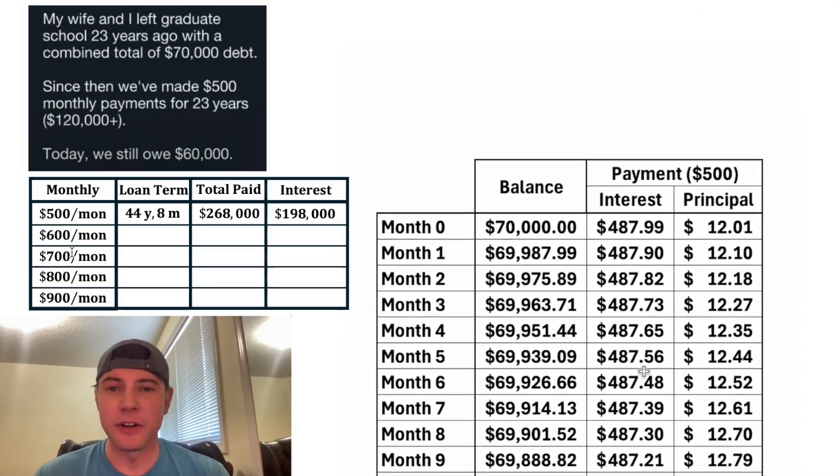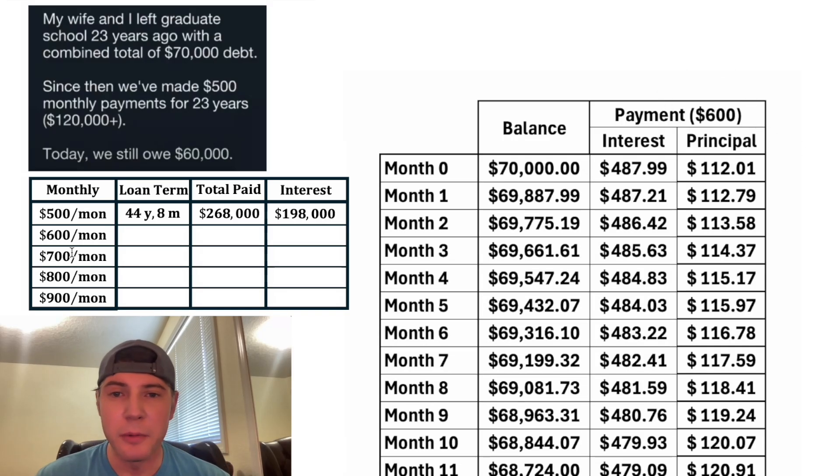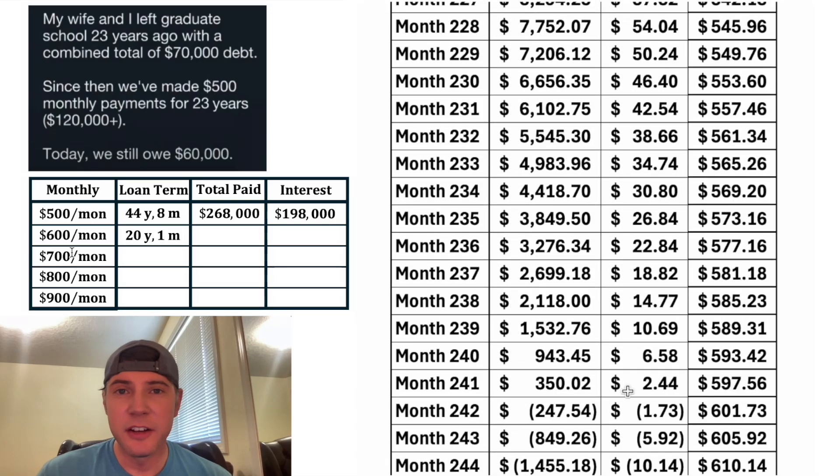So what if they decide to do something different? Instead of $500 a month, they go with $600 a month. Right away, you can see a massive improvement. Instead of paying down the balance $12 for the first month, they're actually going to pay it down $112. After a year, they've done almost $1,400. The entire loan is paid off in 241 months. In this scenario, they're only going to pay $144,600 for the life of the loan, which means the interest would be $74,600. So that extra $100 a month would make a huge difference.